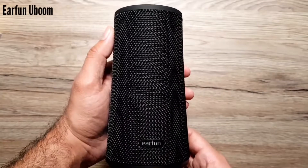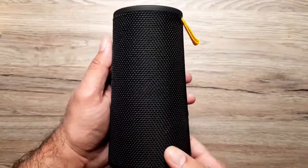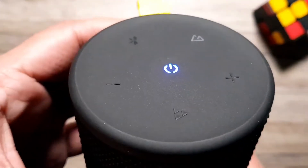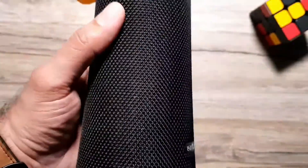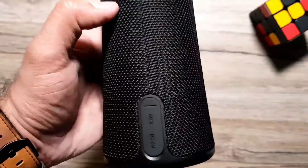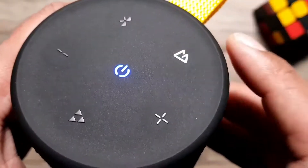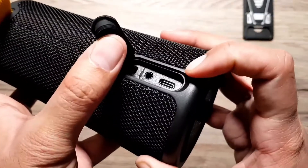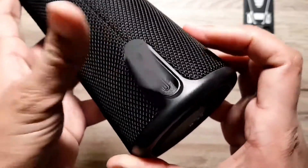Number one on the list is this Earfun Geoboom Bluetooth speaker. It is perhaps one of the best Bluetooth speakers you can get for $50. It is a 24-watt speaker that provides a 360-degree surround sound experience and has both 5 and 16 hours of battery time. Its IPX7 rating allows it to be fully submerged in water to a depth of 1 meter for 30 minutes, so it is safe around pools and outdoors. And of course it has USB-C charging, so I never have to carry a separate cable — it can be charged with my phone's charging cable.